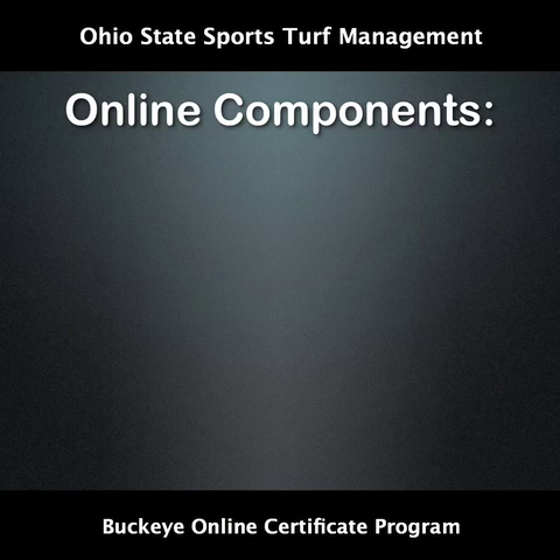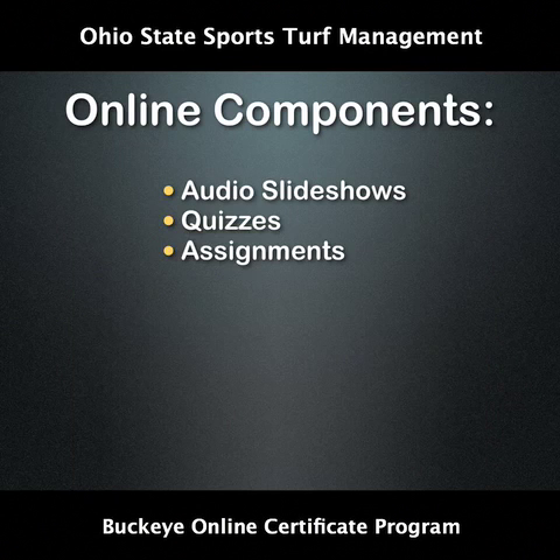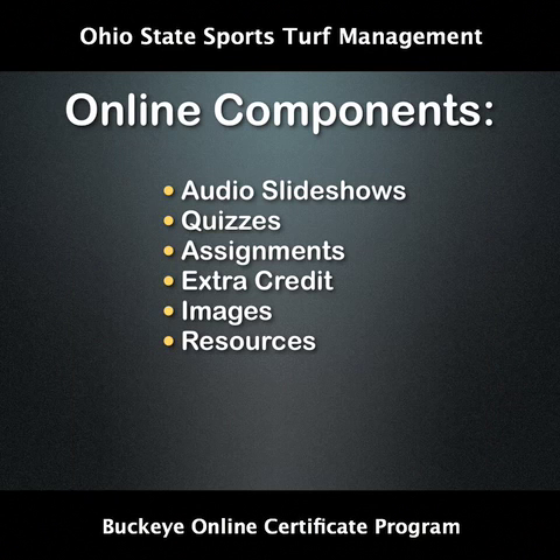The Sports Turf Certificate programme comprises many parts. Each part or module is made up of the following: audio slideshows, quizzes, assignments, extra credit, images, resources, a message board and email.